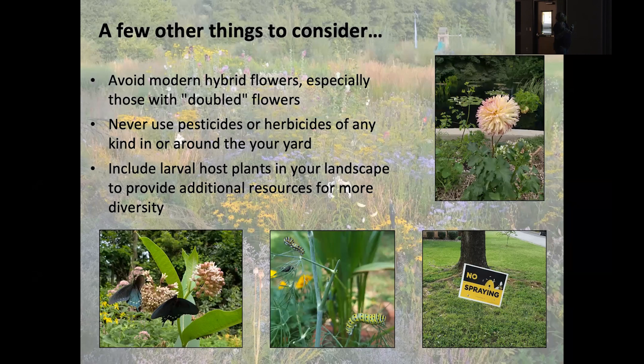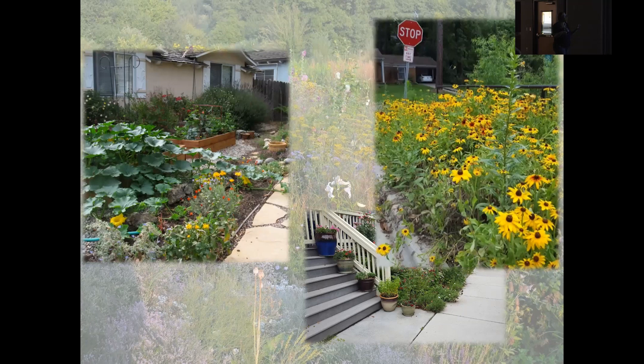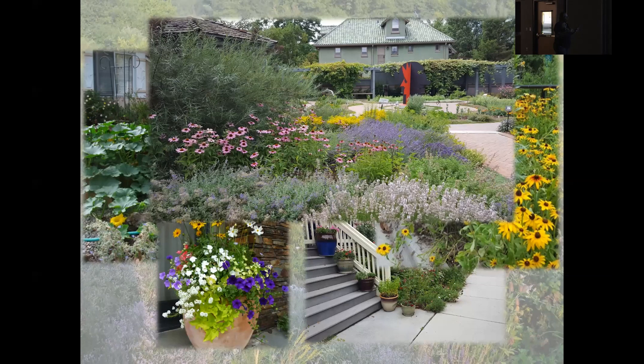No matter what your garden space looks like, the bees don't mind if it's messy. They don't care if there are weeds or how big or small the space is. Any space can be pollinator habitat space, and you can be a pollinator champion with something as little as a pot on your patio. I told you how — and Anne is going to tell you how to take that further.